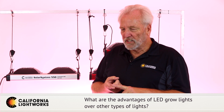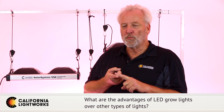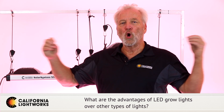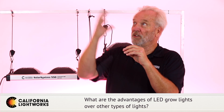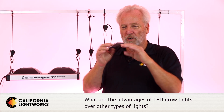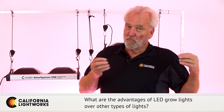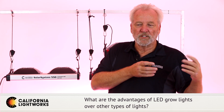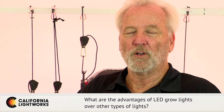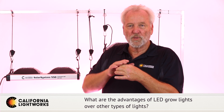White light in fluorescent tubes comes from a phosphor coating inside the tube. You can adjust it a little toward blue or red to make it warmer or cooler, but the range is limited — you can't push it far enough into red to get a good bloom light, though it works well as a veg light. The same phosphor technology is used for white LEDs: it's a blue LED coated with phosphor. So there's no true white LED — they're all blue LEDs with a white coating, giving the same type of light as fluorescent, rich in blue and hard to push into red.